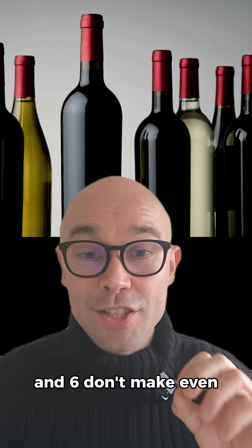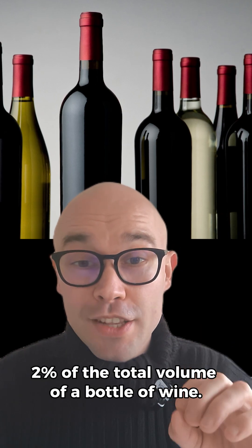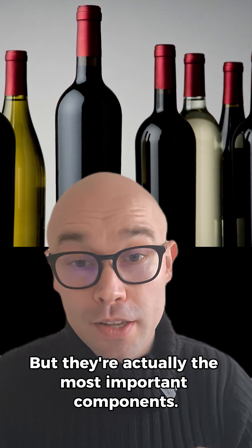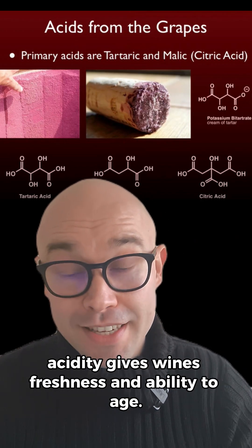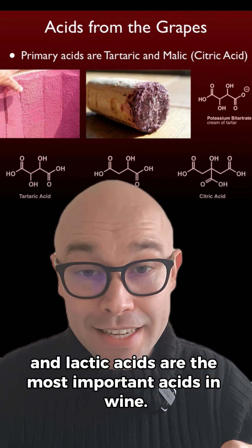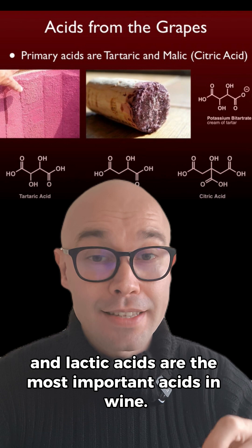Components 4, 5, and 6 don't make even 2% of the total volume of a bottle of wine, but are actually the most important components. Acidity gives wines freshness and the ability to age. Tartaric, malic, and lactic acids are the most important acids in wine.